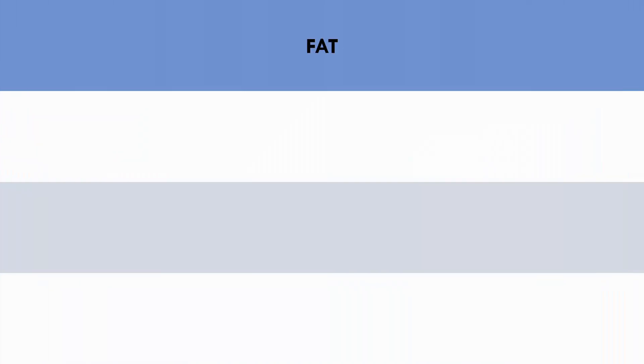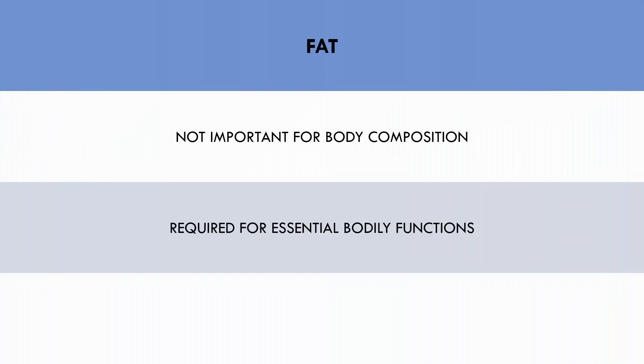Next we have fat. Fat is not so important for body composition directly, although we need a minimum amount of fat each day for essential bodily functions and health. A good general rule is to consume no less than 20 grams of fat per 1000 calories of food. We also probably don't want to consume extremely high levels of fat as this will take away from the amount of protein and carbohydrates we can eat.